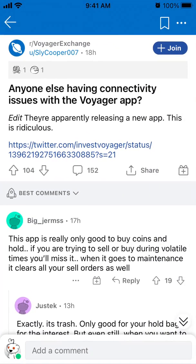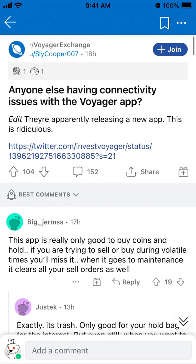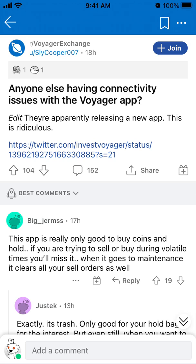So I did some quick research to give you an insight. In these cases you can just search on Reddit, and apparently Voyager is releasing a new app, and therefore the old app is having connectivity issues.